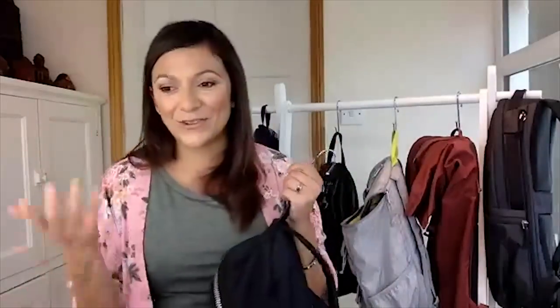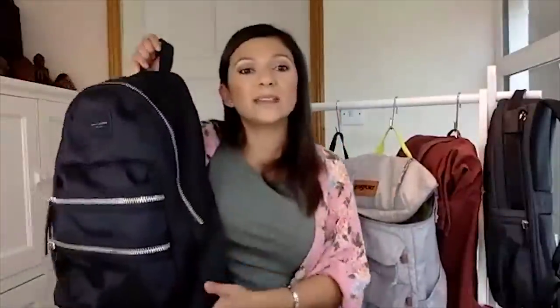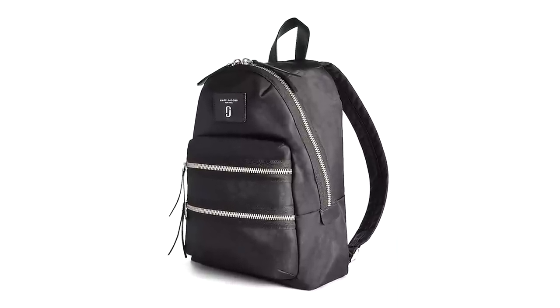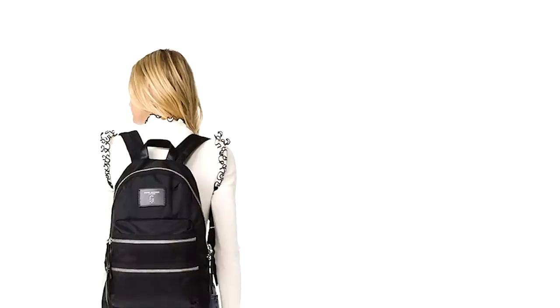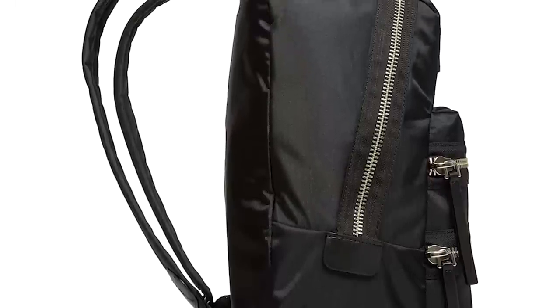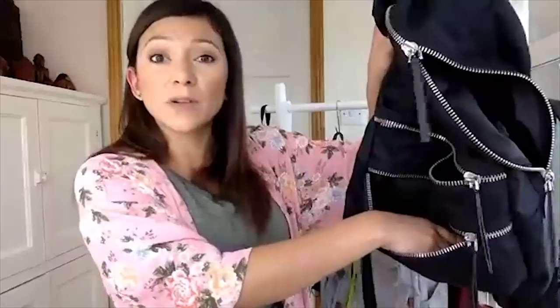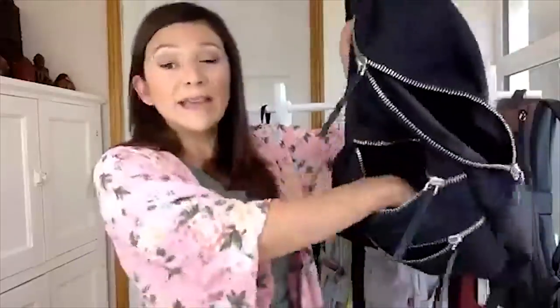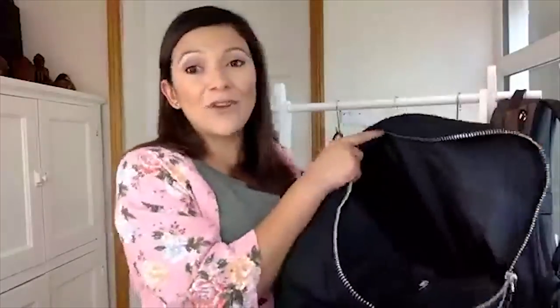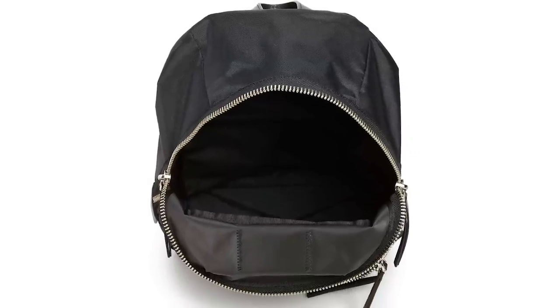I'd been eyeing this Marc Jacobs bag forever, and I got it because I wanted something I could use on city trips. This is my new personal item or weekender. It's nylon, easy to clean, slightly water resistant, and I think it's really cute — stylish and practical. There's a smaller compartment in the front, and above it a compartment that's triple or quadruple the size, so it's quite spacious. The one downfall is that it does not have a laptop sleeve. I prefer bags with a nice big opening so I can use my own packing organizers.